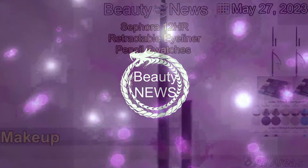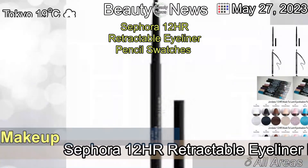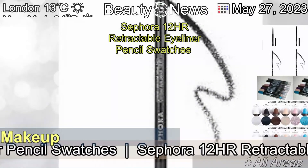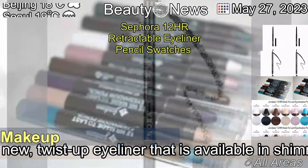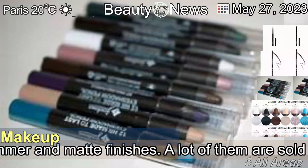The 27th of May, 2023. Sephora 12HR Retractable Eyeliner Pencil Swatches. The Sephora 12HR Retractable Eyeliner Pencil is a new, twist-up eyeliner that is available in shimmer and matte finishes.